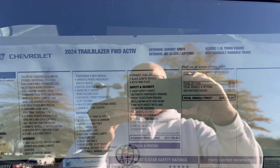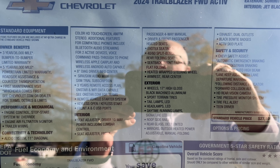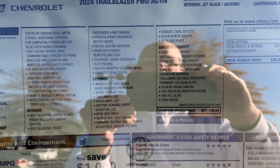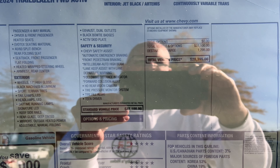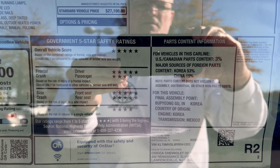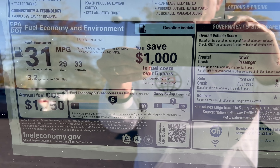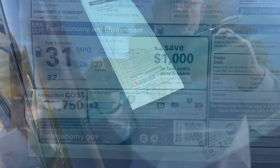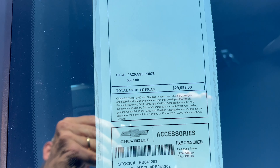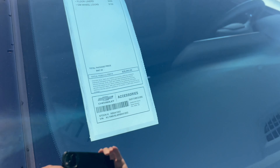Here's the window sticker — zooming in to show you the standard equipment across the top, total vehicle MSRP, made by Chevy in Korea, fuel economy, and over on the windshield the accessories pack. Total vehicle asking price — and now let's take her out for a spin.